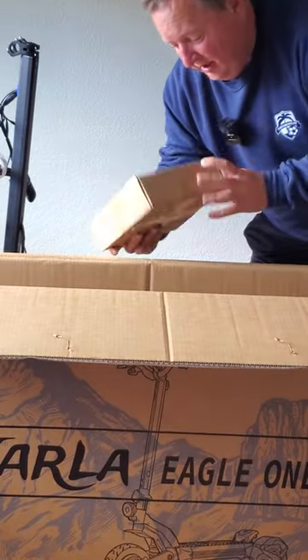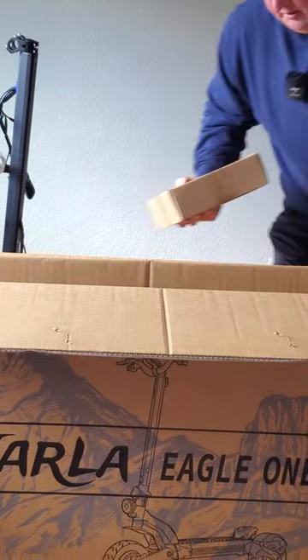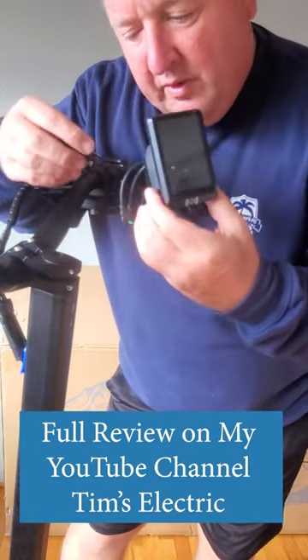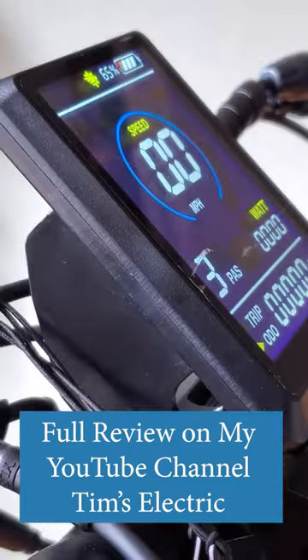Looks like the accessories. Sounds like accessories. It looks like they've got NFC tags on here as well. This is exciting.